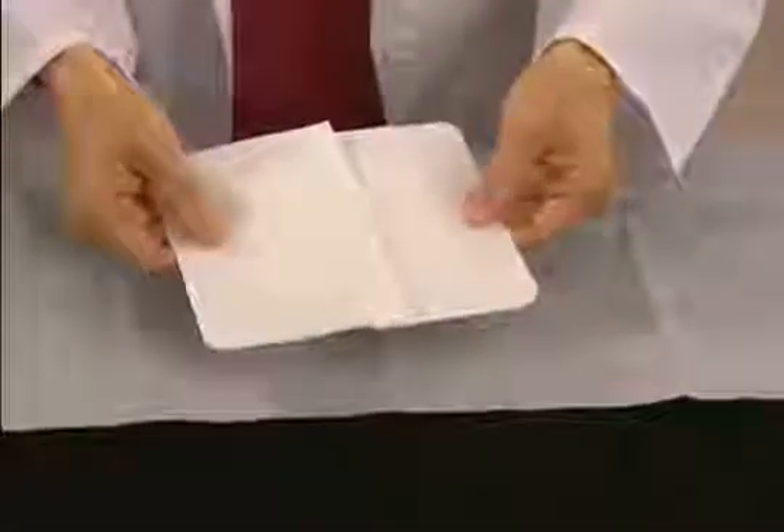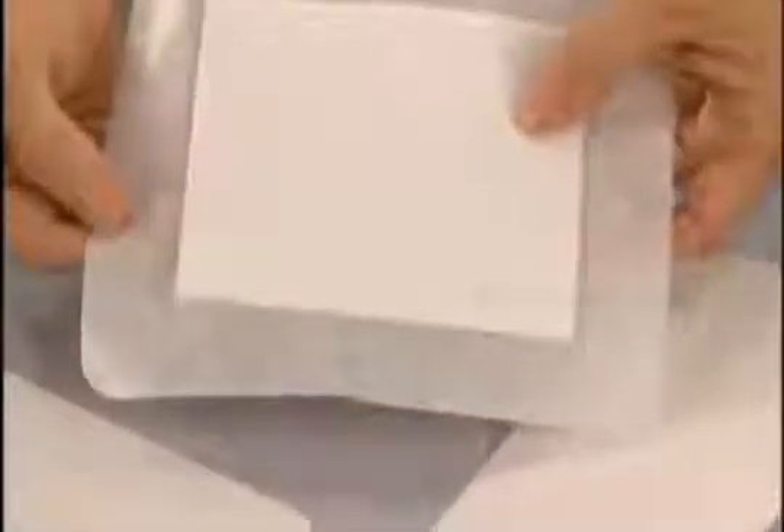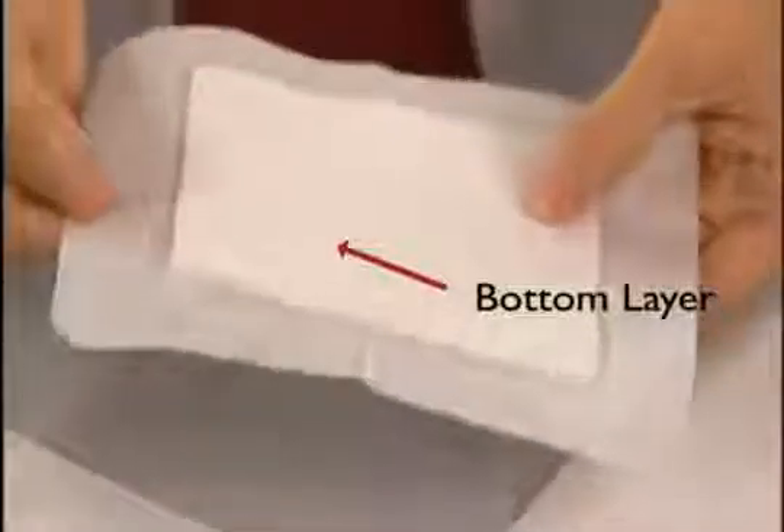The bottom layer of a composite dressing — that is, the layer that comes into contact with the wound bed — is usually formed from a semi-adherent or completely non-adherent material. This layer allows moisture to travel through to the middle absorptive layer. It also prevents the dressing from adhering to the freshly granulating tissue of the wound bed, allowing easy removal without disruption of the new tissue growth.